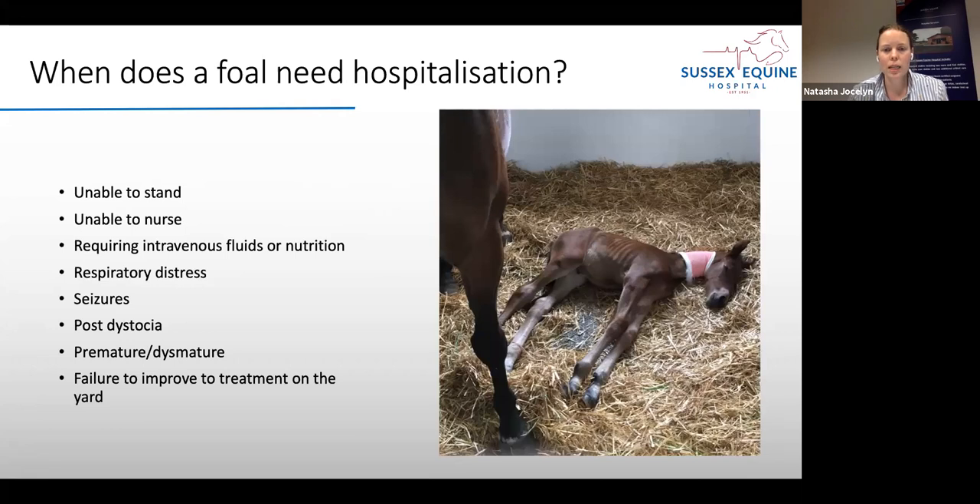When does a foal need hospitalisation? It's a discussion between you and your vet, but key indicators include: if a foal is unable to stand, unable to nurse, requires intravenous fluids or nutrition continuously rather than as intermittent boluses, is in respiratory distress, showing signs of seizures, or has had problems with foaling. Ultimately, if the foal fails to improve with treatment on the yard — if you've done everything you can but the foal isn't getting better quickly enough — then it may be time to consider hospitalisation.